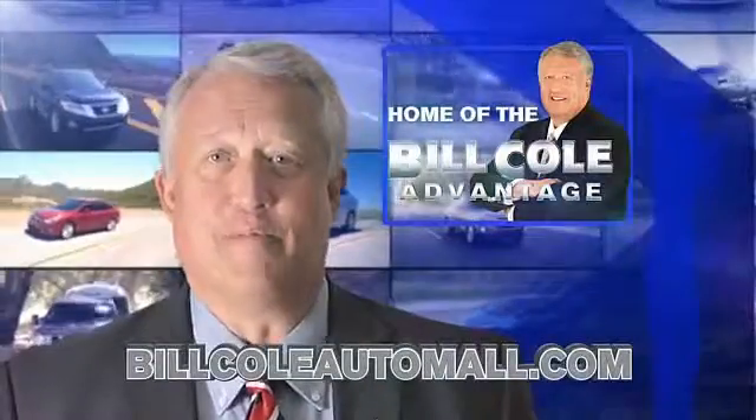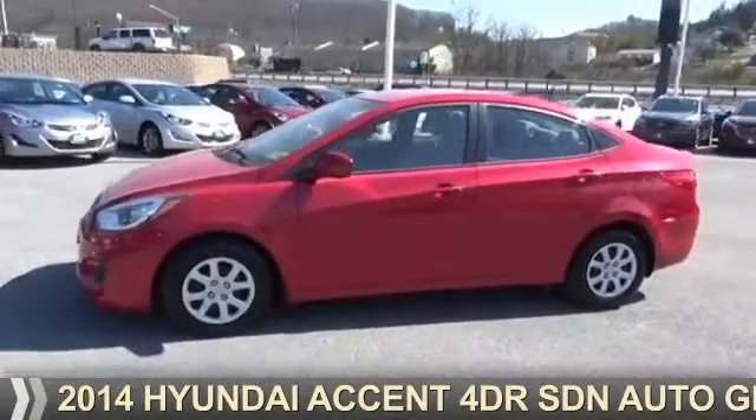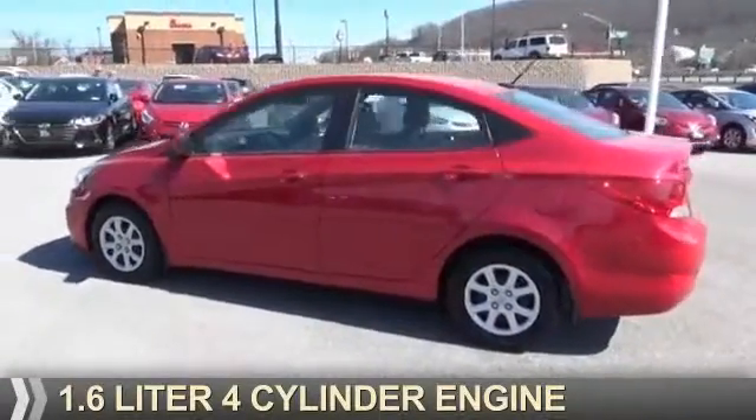Check out this vehicle from the Bill Cole Auto Mall. Presenting the 2014 Hyundai Accent. It's powered by Front Wheel Drive, a 1.6 liter, four-cylinder engine.